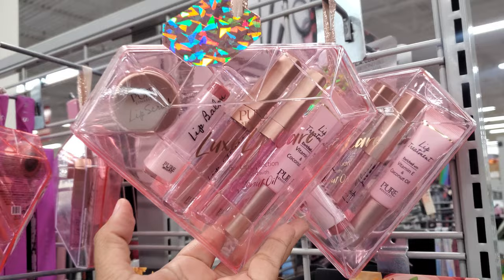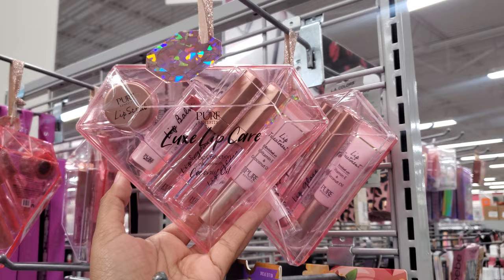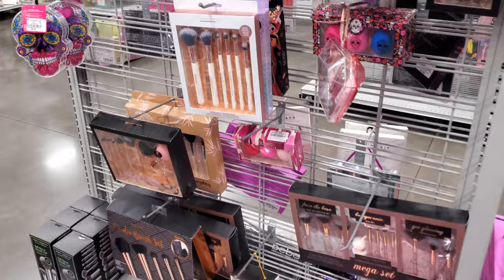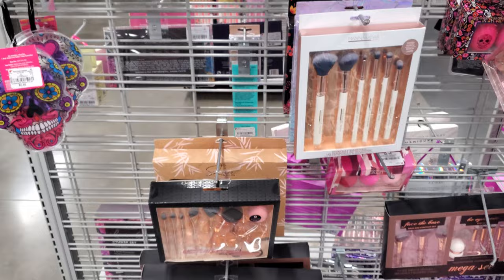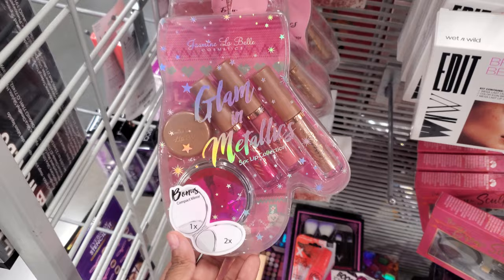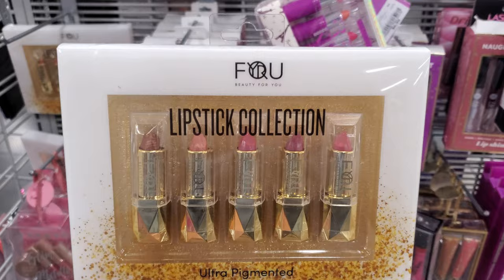This one looks cute as a stocking stuffer — only $8. You have vitamin E and coconut oil lip balm, lip scrub, oils, and gloss. Some eyelashes today. That's just packaging — they're going to be a plain sponge. More lipsticks — oh, here's one that looks like a mitten. Glam in metallics for $6.99, and your lipstick collection is $5.99.